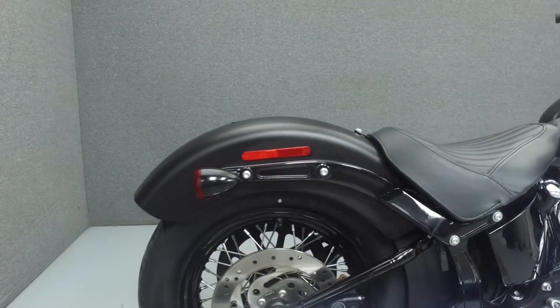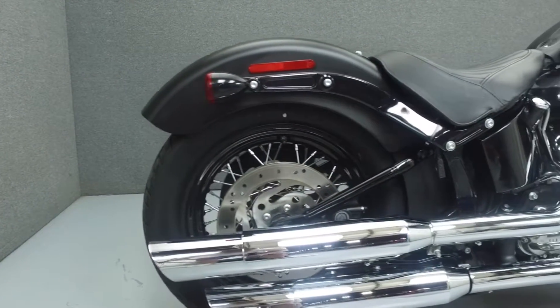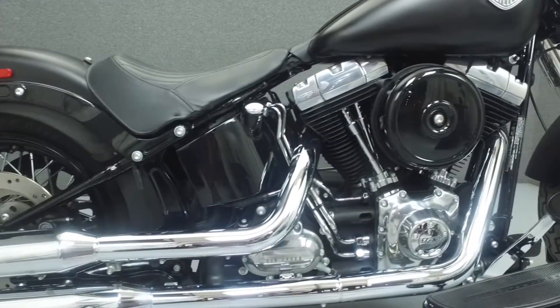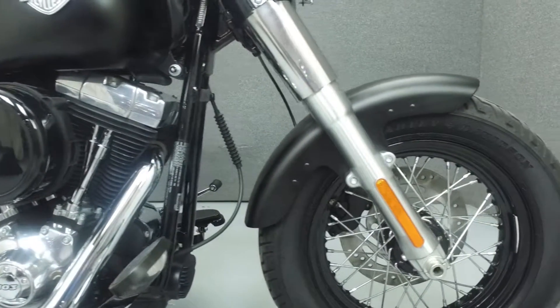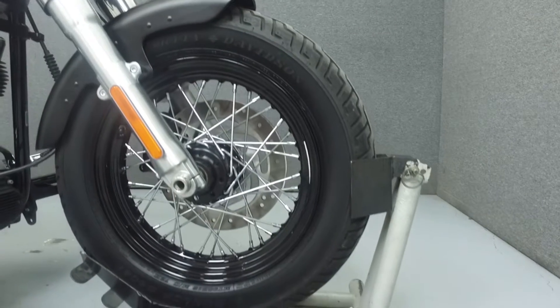This bike has been left all stock. Rather than describing any cosmetic flaws, which can be very subjective, we have taken this high-resolution video so that you get an exact representation of what this vehicle looks like in real life. Our goal is to provide you with the ability to virtually walk around and inspect it as if you were here in person.